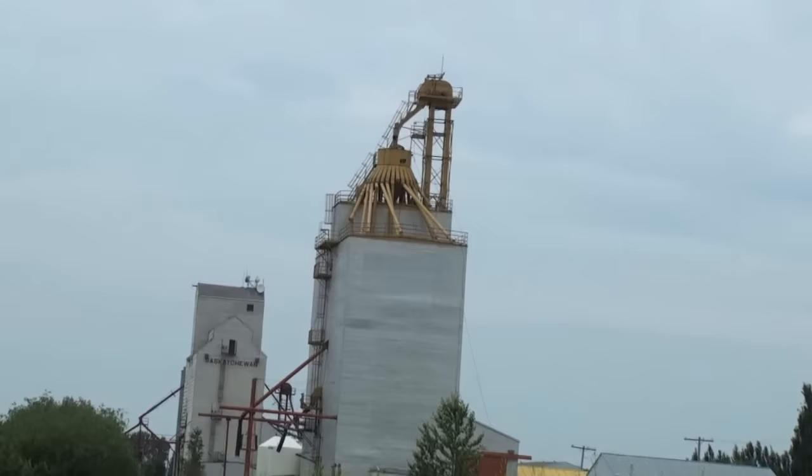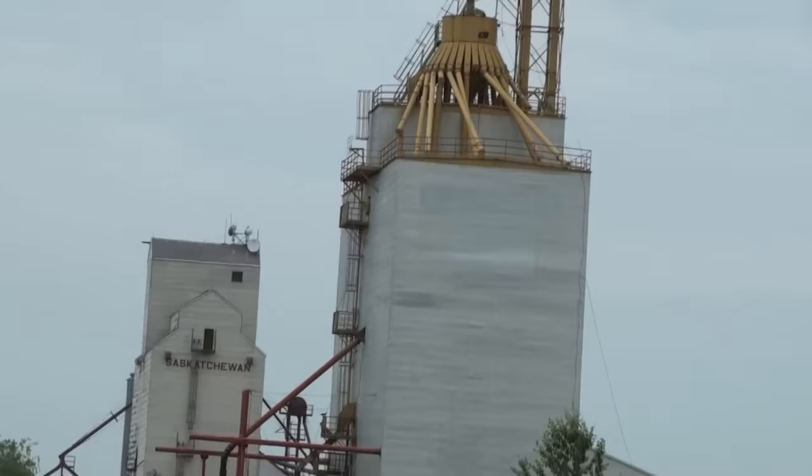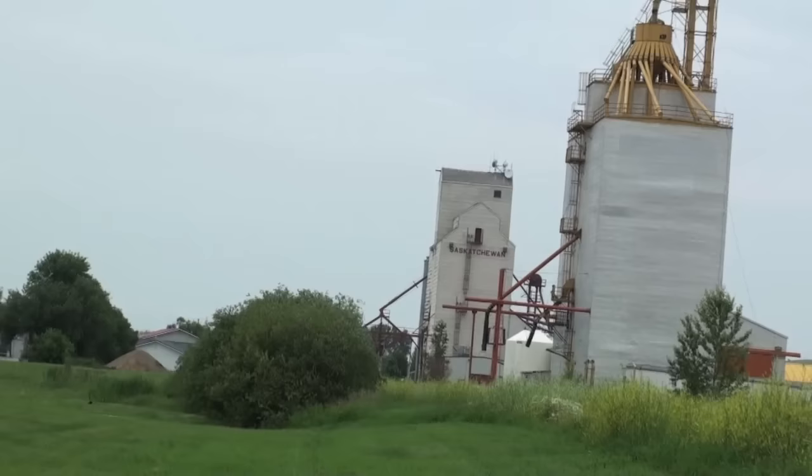These are the last two elevators. The far one was built by Saskatchewan Wheat Grower in 1961, and the inventory of existing grain elevators in Saskatchewan doesn't list the near one — I don't know when that was built.